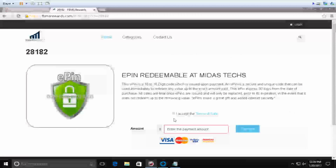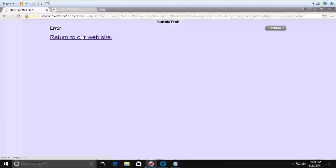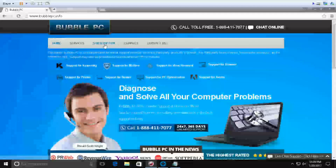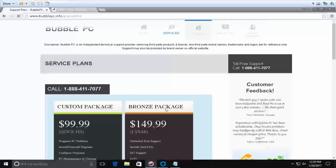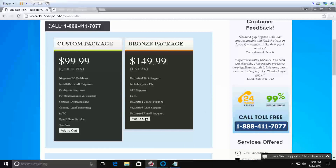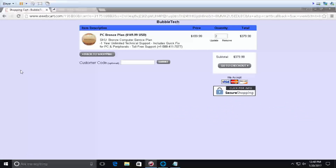Peter: Do you have any other card? Caller: Yeah, I do. Peter: Which card is that — tell me the name and bank. Caller: It's from Chase. Peter: So what I'm going to do — I'm transferring your call to the Chase department, the security department. Just allow me a moment. Your call is ready to transfer to the billing department.